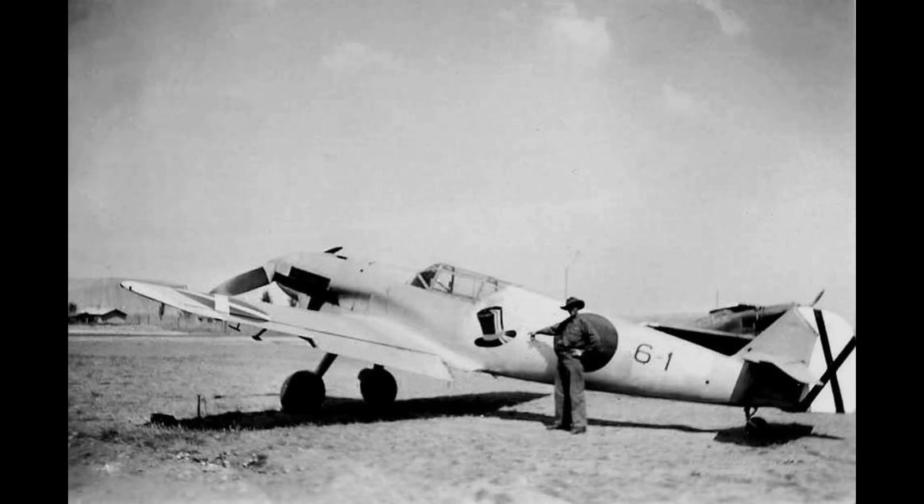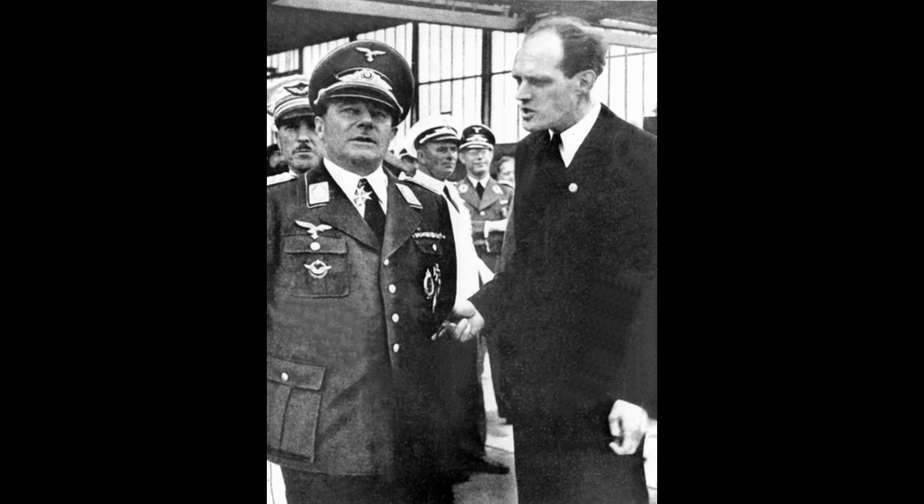Messerschmitt, who became chairman of Messerschmitt AG in 1938, faced a critical constraint that would determine everything. Nazi war planners demanded rapid mass production and easy field maintenance at forward air bases lacking sophisticated facilities or heavy equipment. The aircraft needed to be simple enough for mechanics to service under canvas shelters with basic tools. Wings had to be removable for transport and storage in primitive conditions. His solution was ruthlessly practical: attach the landing gear directly to the fuselage and engine mounts rather than the wings, making the wings lightweight, structurally simple, and perfect for quick removal and repairs.